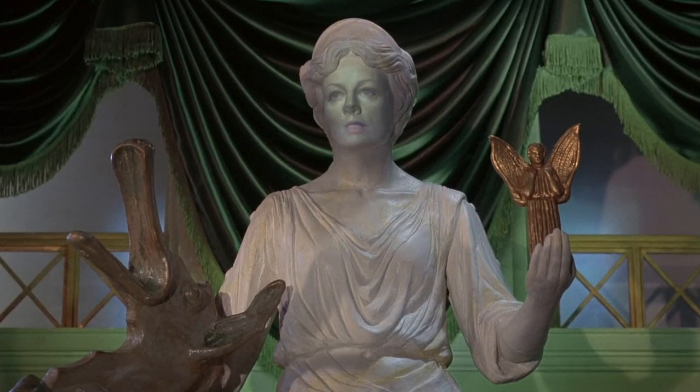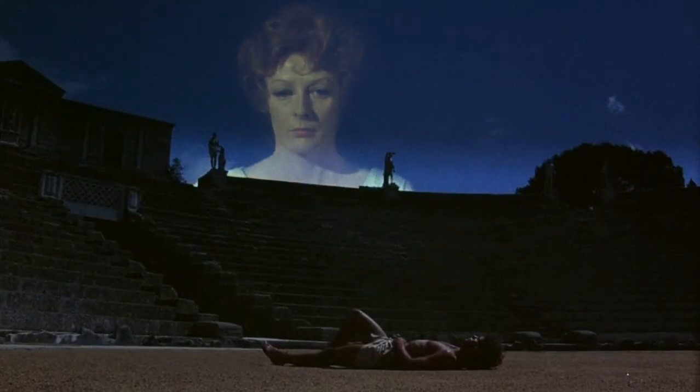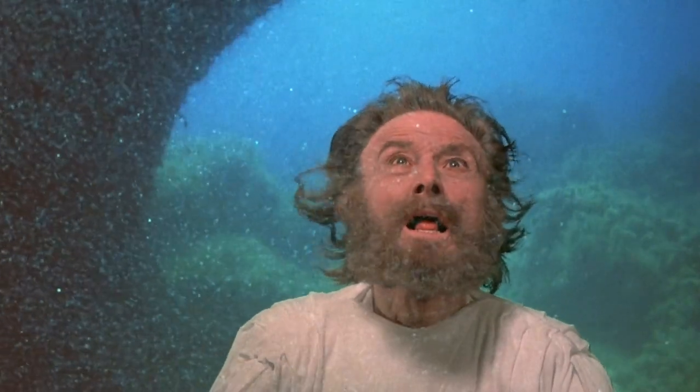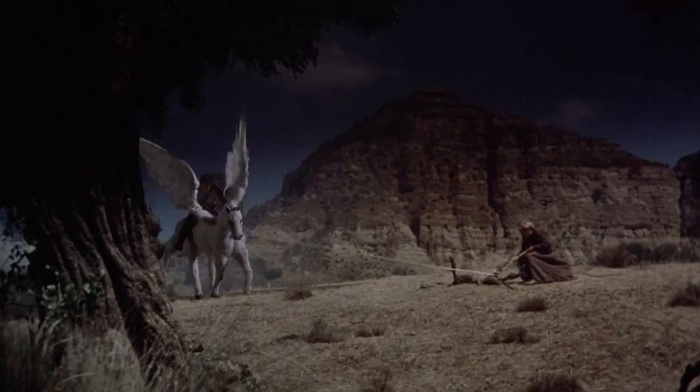There's always a softness to the image with optical overlays — this is a mainstay of all of Harryhausen's work — but this one is softer than a Baywatch photo shoot. It's just incredibly soft looking. It looks like it's eight generations old. There's something just a little bit weird about it.